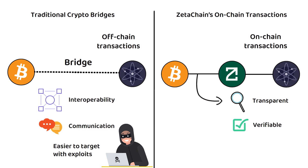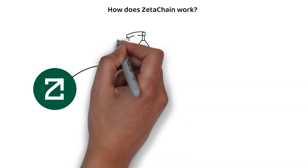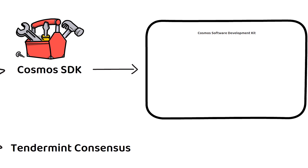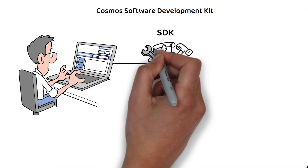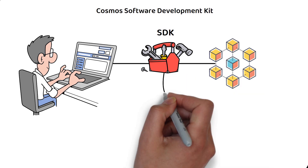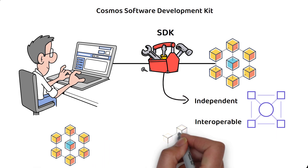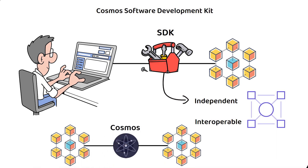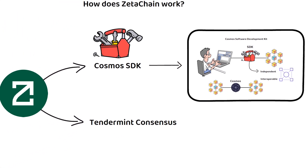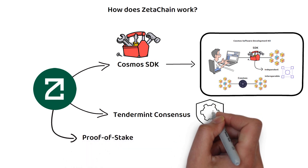But how does this all work? ZetaChain was built utilizing the Cosmos SDK and Tendermint Consensus. The Cosmos Software Development Kit, or SDK, is a framework for building blockchain applications. The SDK enables the creation of independent, interoperable blockchains that can communicate with each other through a shared hub, which is Cosmos. Notably, all projects built using the Cosmos SDK will be a proof-of-stake-based platform utilizing the Tendermint Consensus mechanism for security.